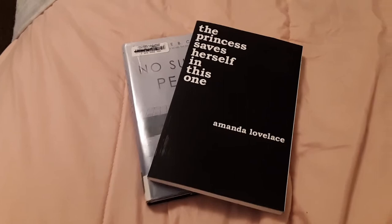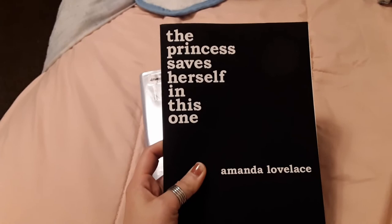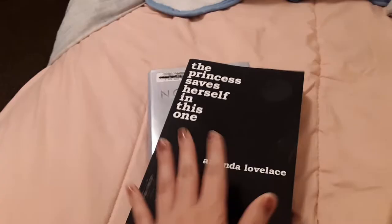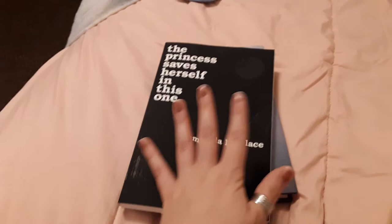I keep forgetting that I stash books all over the house — I pick them up, read them, and just never go back. This one was in my bag: The Princess Saves Herself in This One by Amanda Lovelace. It's a poetry book about a princess who loses herself but then finds herself again — it's a metaphor about a princess but obviously it's a metaphor. I'm about 70 pages into it, though it's been a while since I've been reading it. I'll get back to it eventually.